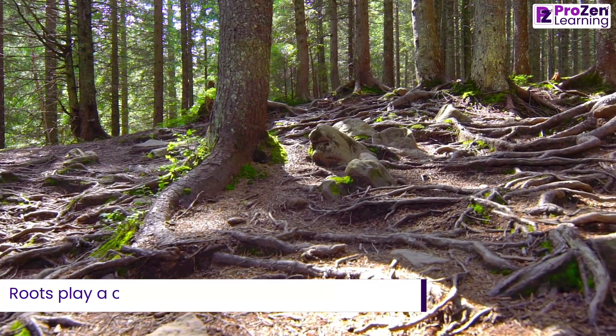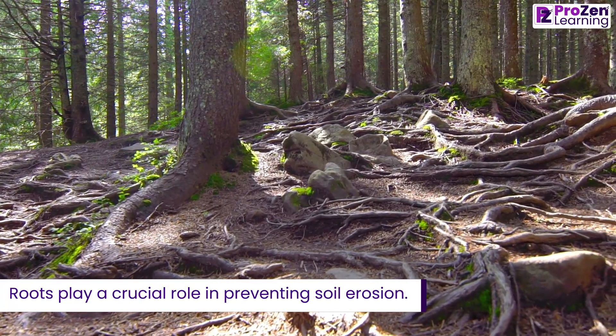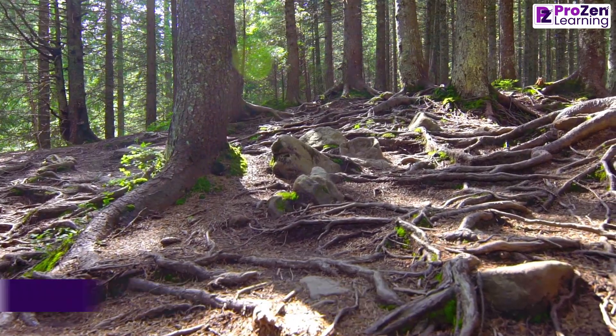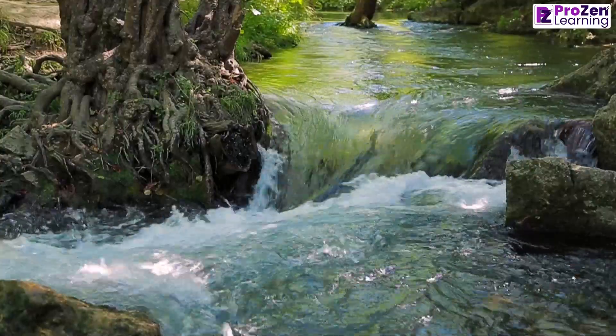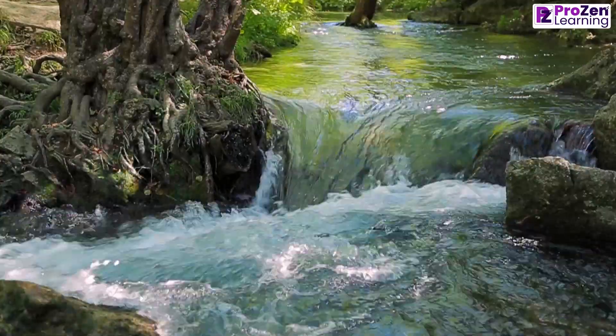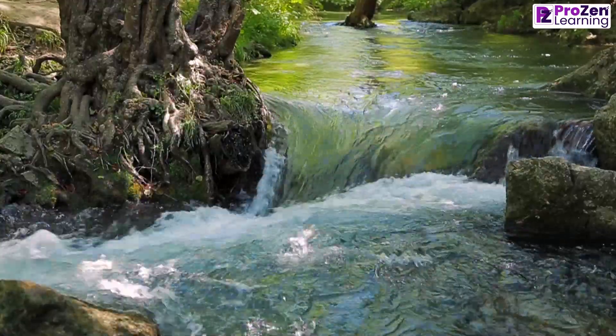Roots play a crucial role in preventing soil erosion. The roots of plants hold the soil together, preventing it from being washed away by rain or blown away by strong winds. This helps to maintain the stability of the land and prevents valuable topsoil from being lost.